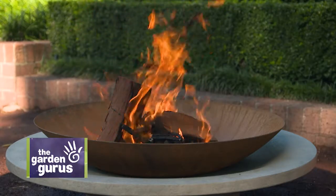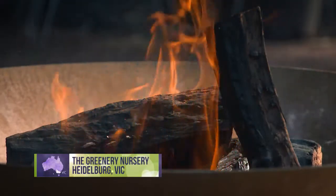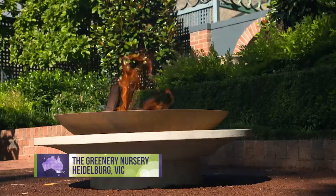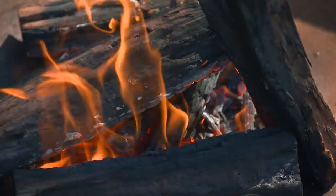One of the best choices we ever made in our garden was to include a fire pit area. It's become the heart of the garden, a reason for entertaining and bringing our friends and family together. And it's made us enjoy the garden year round, even through the cold winter.